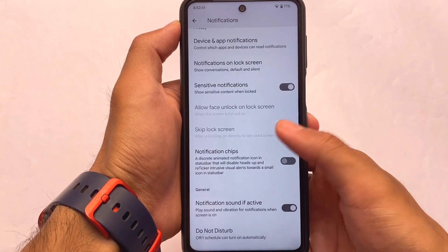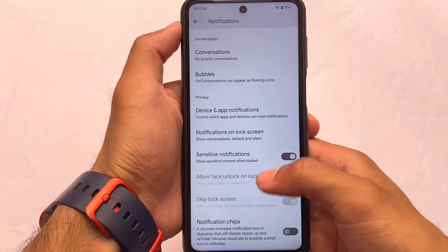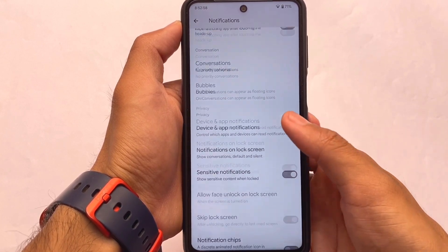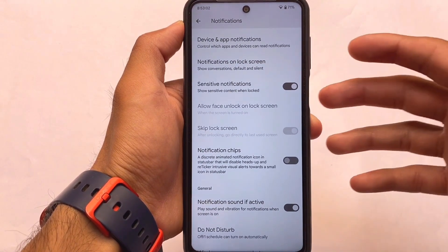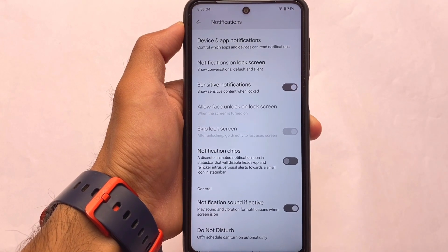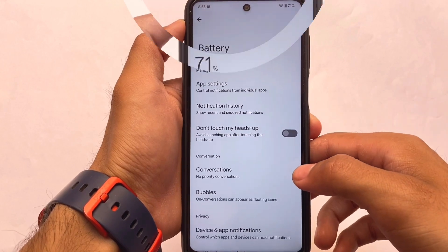In notifications, you have an option called notification chips — an animated notification icon in the status bar, which is similar to a reticker. Other than that, things are basically the same: notification history, notifications on lock screen, sensitive notifications, etc. — almost the same kind of things you have in almost all devices.